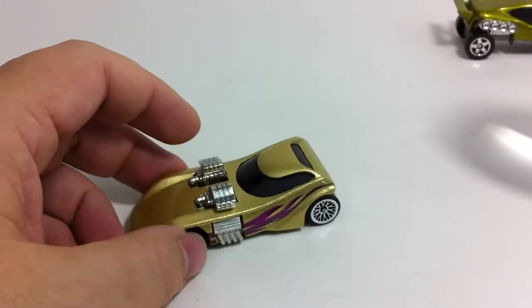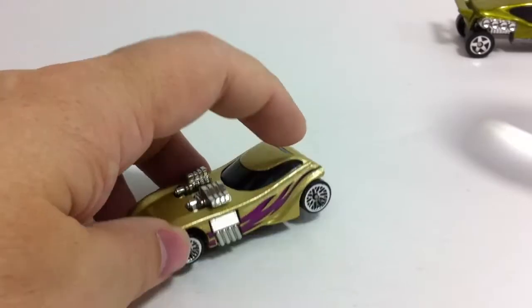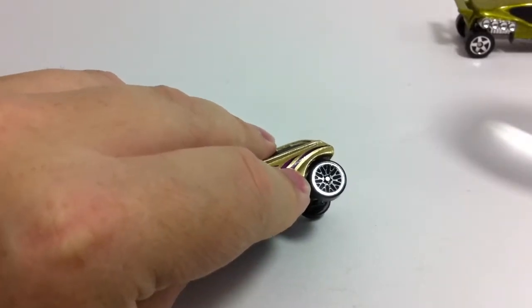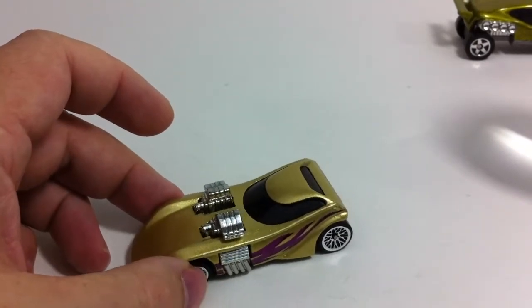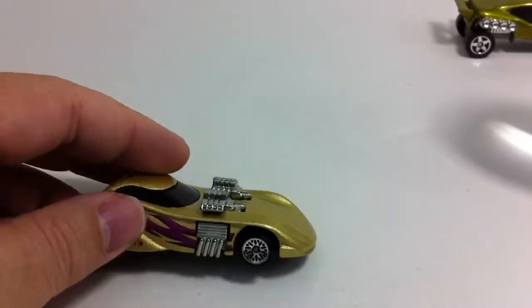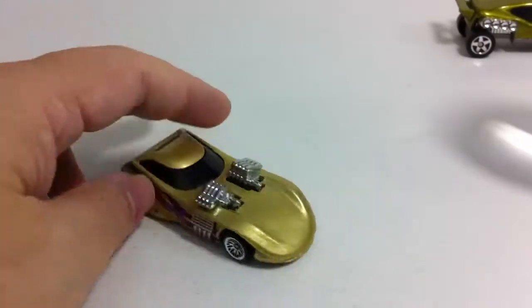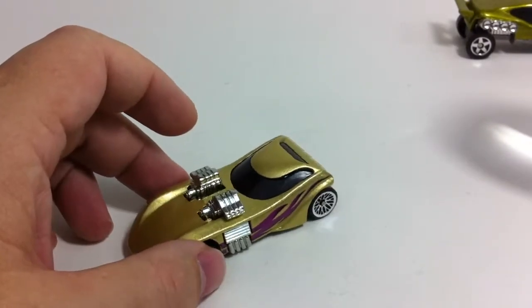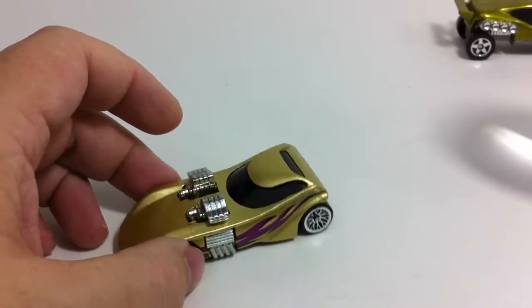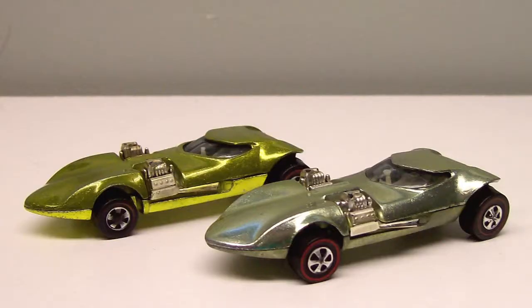This is the 1998 model from the mainline series. It was also in five-packs, and I'm pretty sure that's where this one came from — five-pack cars tend to have different wheels and commonly show up loose. This car was in nearly every mainline series up until about 2006, then it disappeared. It's one of my favorites — I wish they'd bring it back. It's been in about 20 color variations.